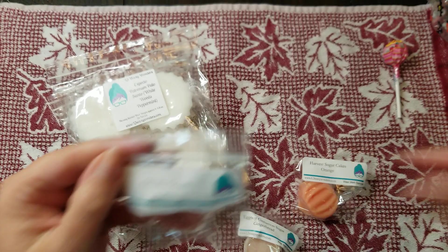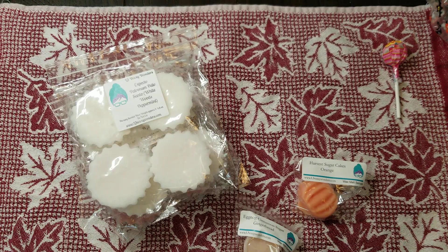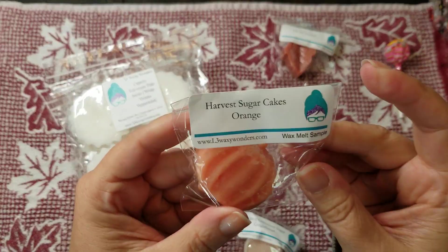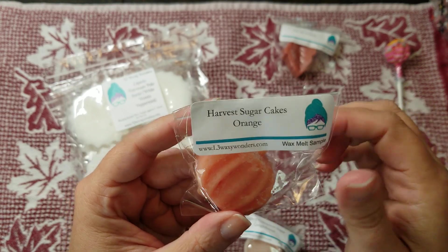Here I have a sample of Oh My Gourd. Oh, that smells good — real fall, real pretty. I like that. Very pumpkin.